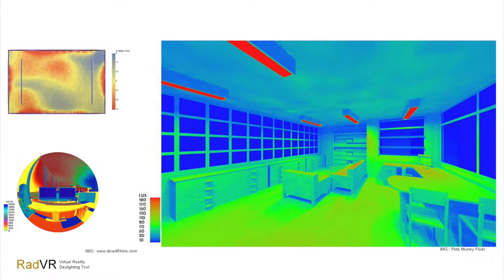So what we thought was: how about using virtual reality to simulate these environments for daylighting design, and also to experience the scale and the spatial quality of the space?